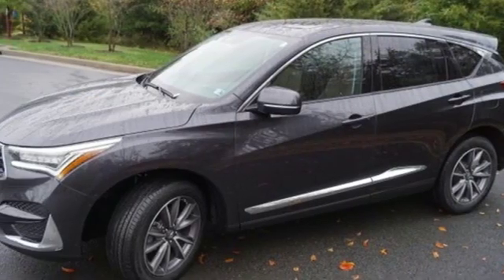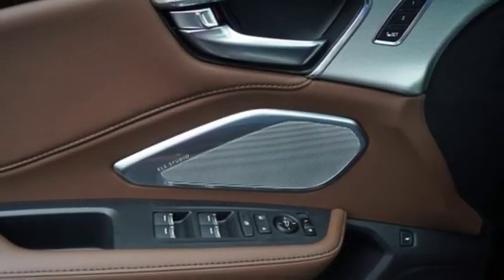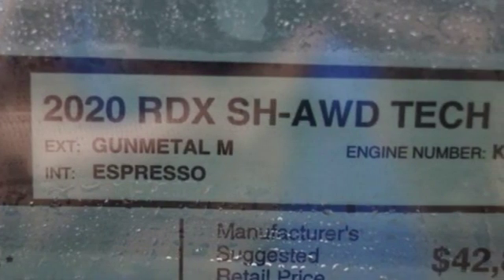External memory control, doors and push-button start proximity key, dual zone climate control, front and rear parking sensors and automatic transmission.